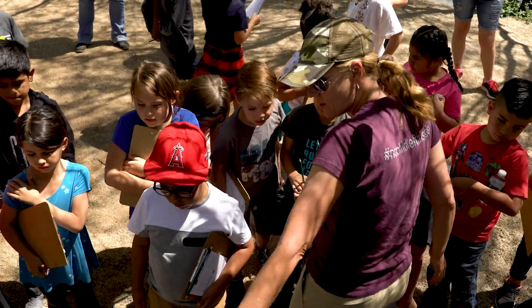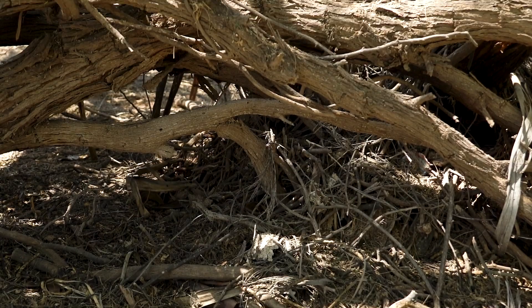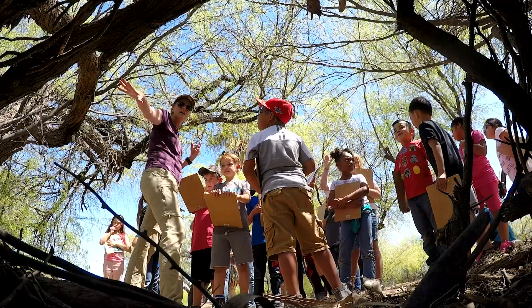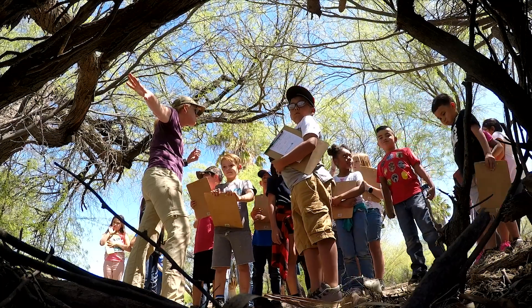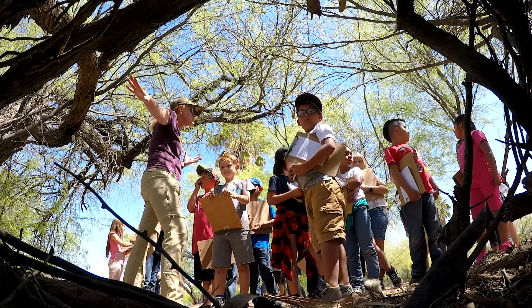Rodents. So this right here, this pile of sticks is a pack rat midden. It is really cool. These middens are known to be around for hundreds, if not longer, of years. They're so sturdy.